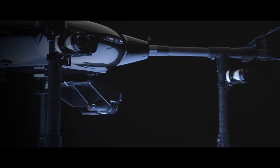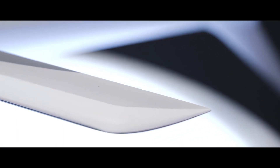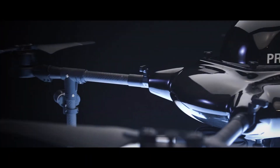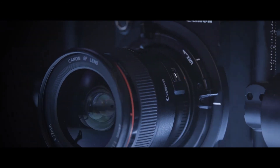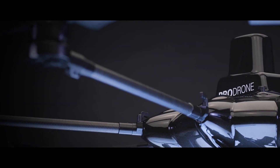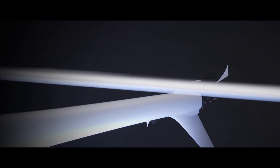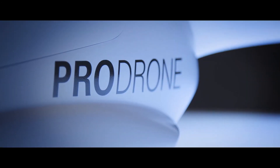ProDrone is an industrial drone system manufacturer, established in Japan in January 2015, by experts with more than 25 years of experience and knowledge in a variety of fields. At ProDrone, we tackle the complex issues that exist in a variety of situations and provide simple and smart solutions with our industrial drones.